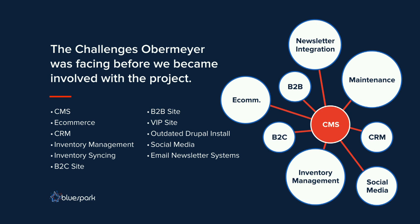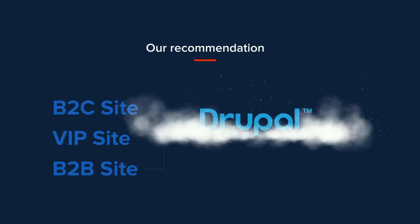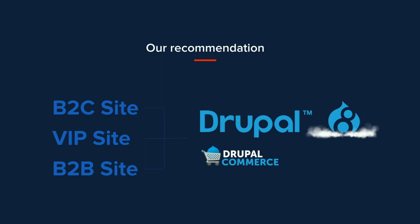They started building on so much stuff that they ended up with so much technical debt that it made it difficult to move forward. Having recently invested in a comprehensive ERP system to manage their inventory and supply chain processes, it actually ended up with three user-facing sites that were in a broken state. When we took over the project, they had a B2C site running Drupal 6, and a VIP site — a loyalty program site — also running Drupal 6.